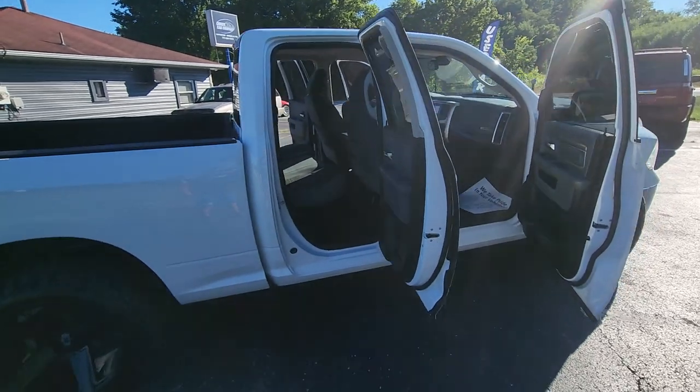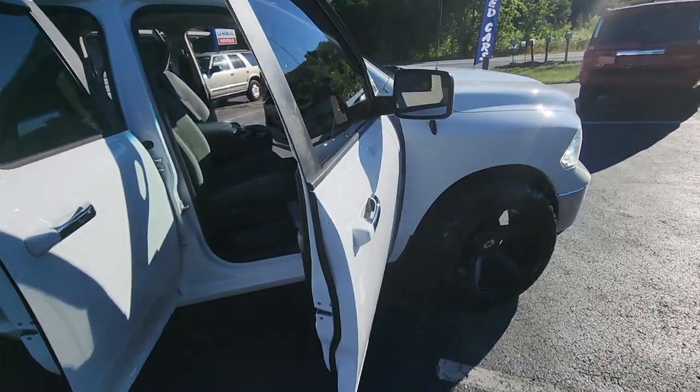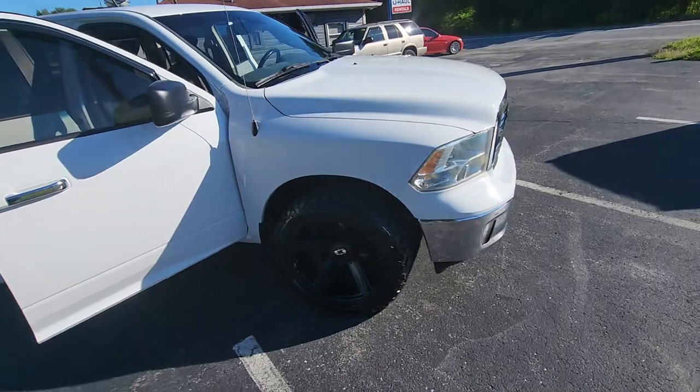As you can see, super clean and nice. Has 155,000 miles on it. It's been service inspected.